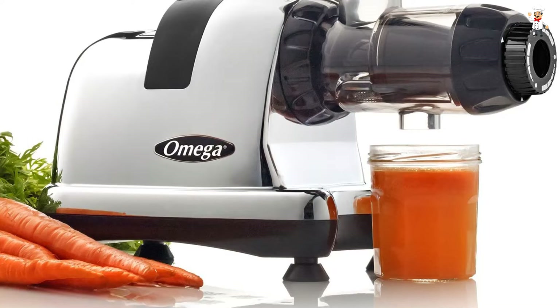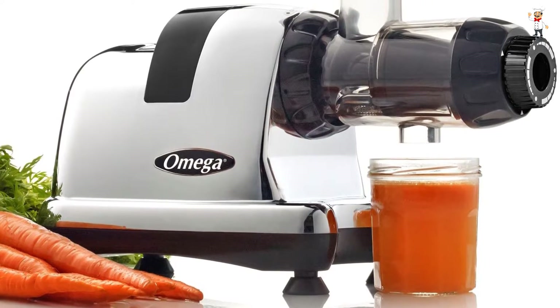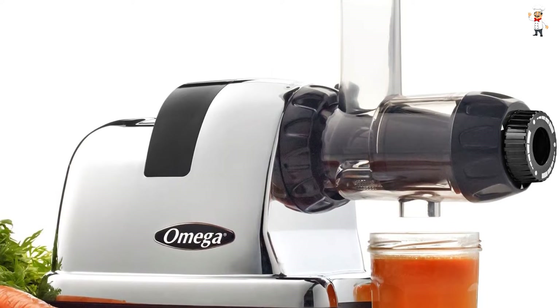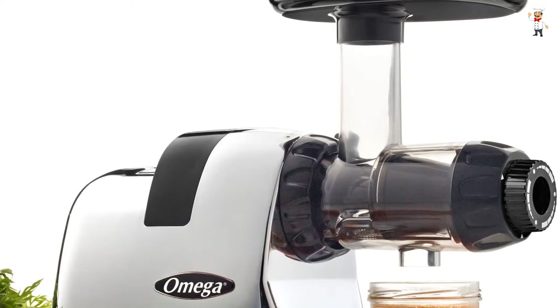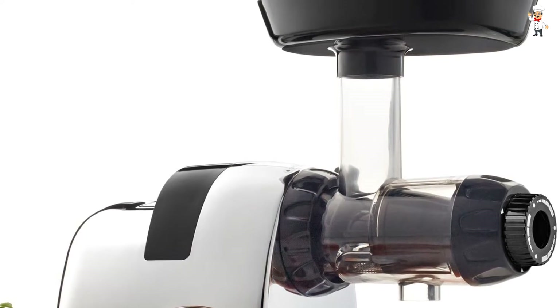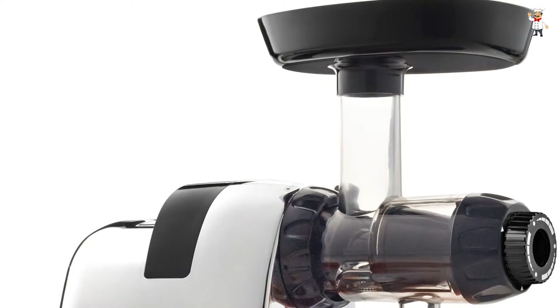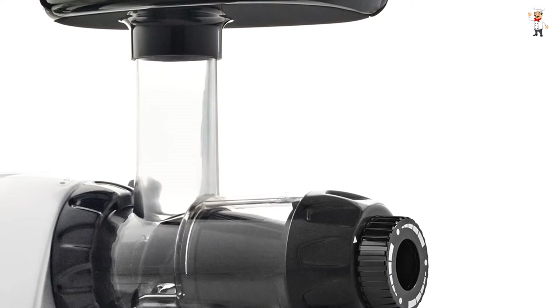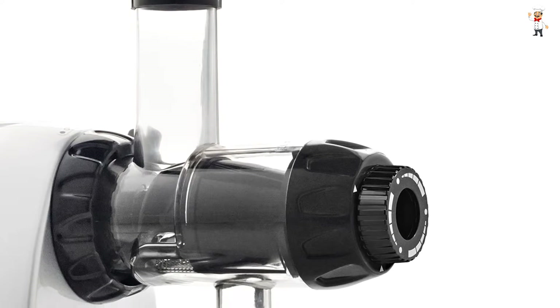At number four: Aito Slow Masticating Juicer. The Aito is a classic masticating juicer with direction controls that ensure vegetables and fruits still hanging in the juicer are removed from the screws. It has a filter basket that automatically helps in purifying yields and allows easy cleaning. The Aito also has a special valve and a smart lock system that prevents fruits from jumping out, ensuring safety during use.